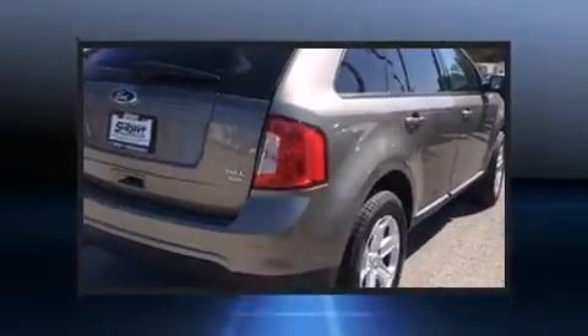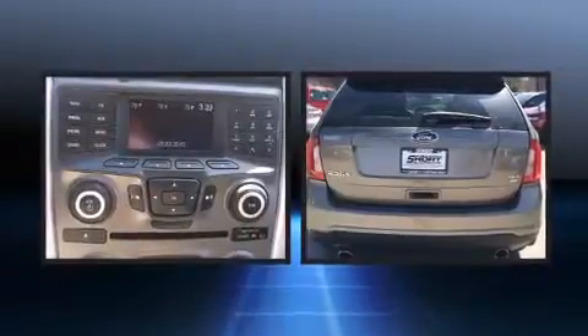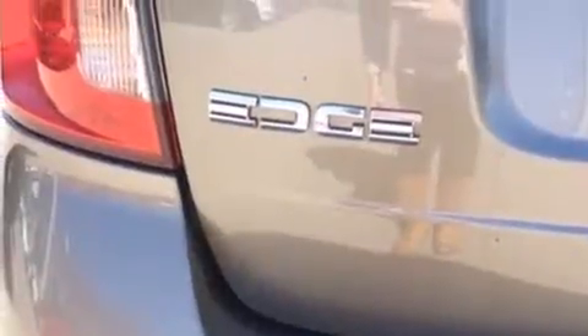Ford prioritized comfort and style by including front and rear reading lights, an automatic dimming rearview mirror, remote keyless entry, and power windows.